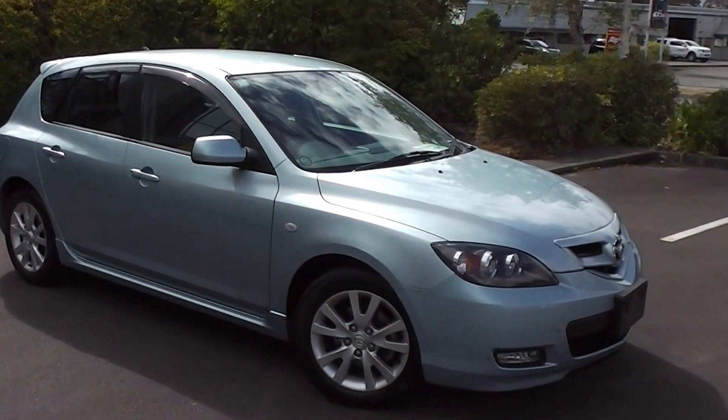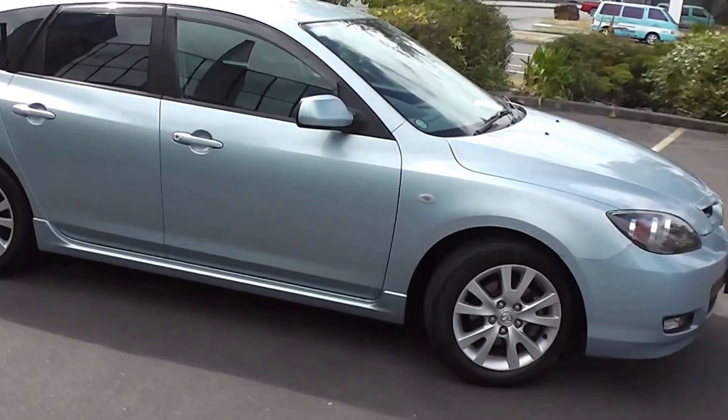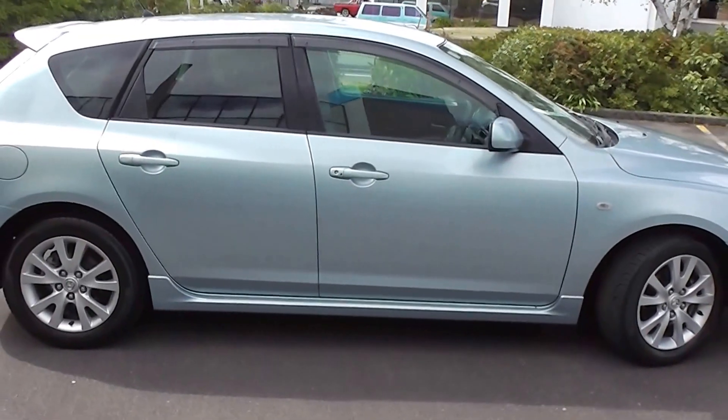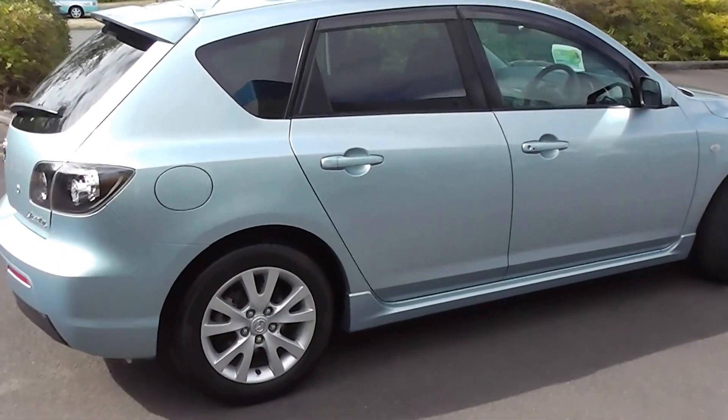Hi, Peter Day here. Check this out. It's a 2007 Mazda Axela 20S Sport. Now this is a facelift model, five door hatchback, and it's travelled only 70,000 kilometres. It comes with an AA mileage verification certificate to back that up.